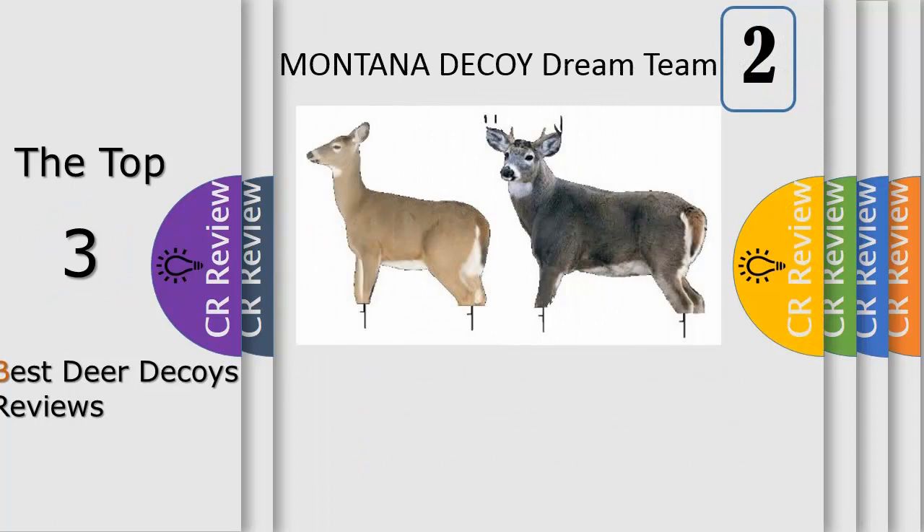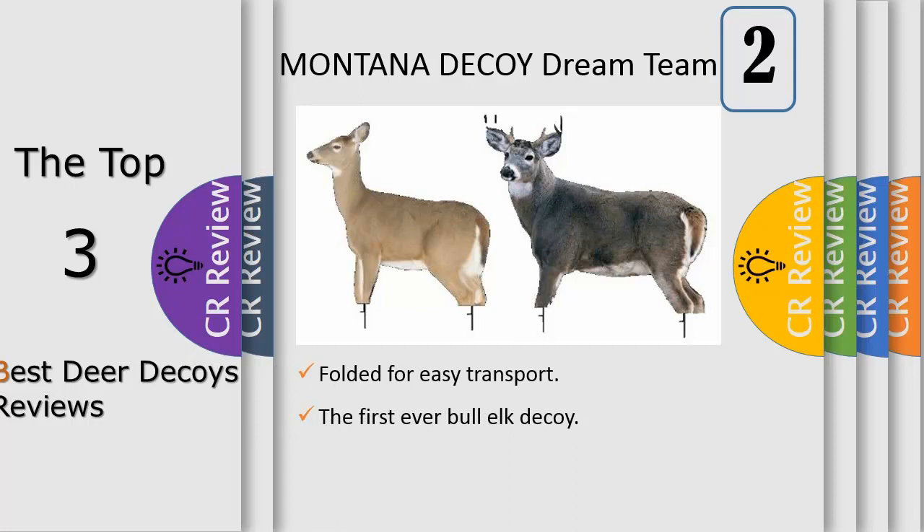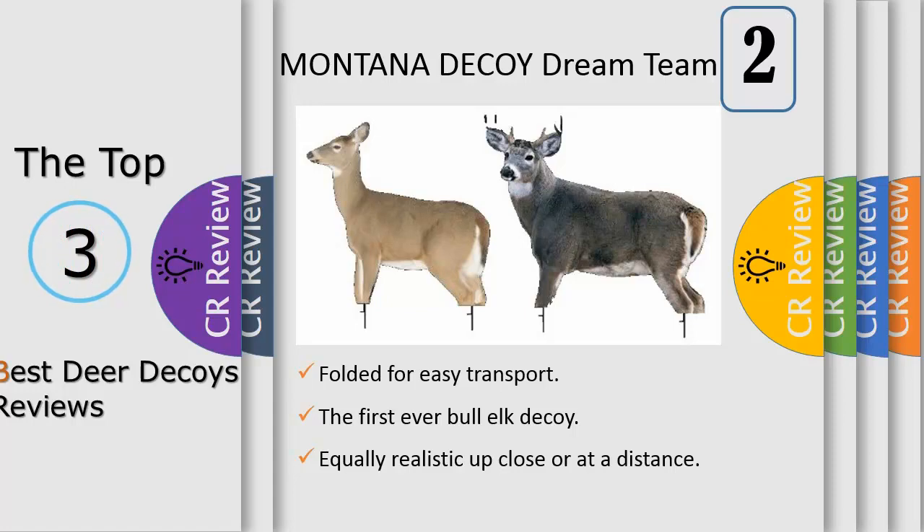Number 2: A necessity for any whitetail hunter — the Dream Team, with a whitetail buck and dreamy whitetail doe decoy, gives hunters a deer decoy system to use throughout the entire season. Use the decoys in feeding situations, during all phases of the rut, and right up until the last day to make late season food sources seem safer and more appealing. This deer decoy combination is a must-have for decoy enthusiasts or hunters wanting to add decoying tactics to their archery and rifle setup this fall.